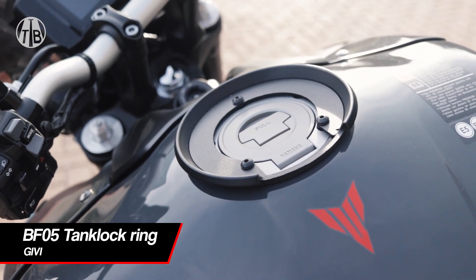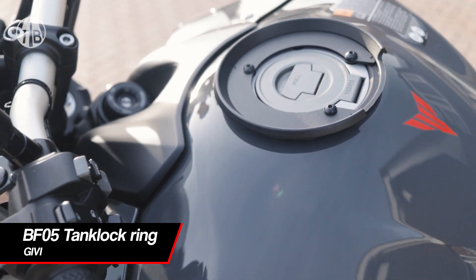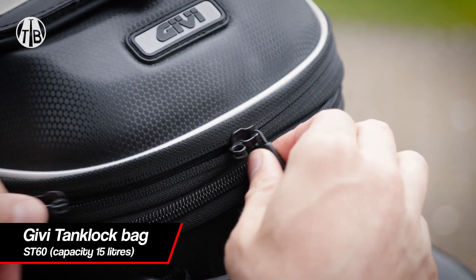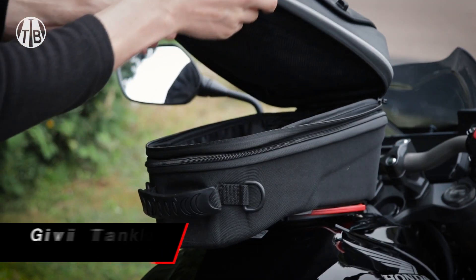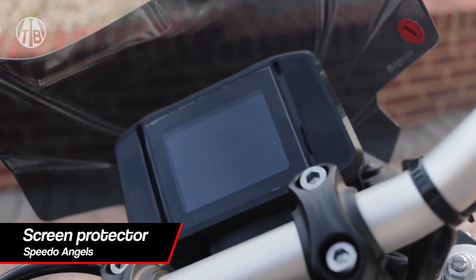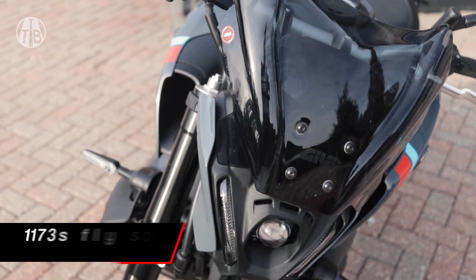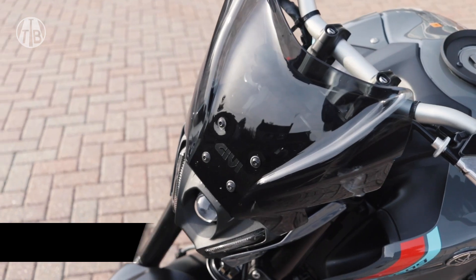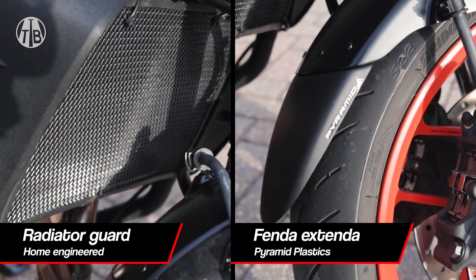The JIVI BF05 tank lock ring, which you can fit a range of JIVI tank bags. The screen protector for the display from Speedo Angels, the JIVI 1173s fly screen, and this is a homemade radiator guard.